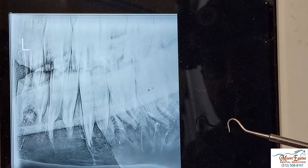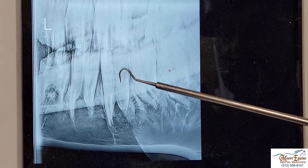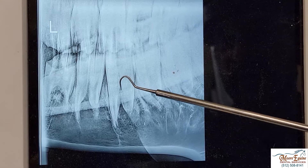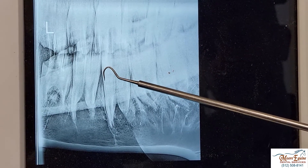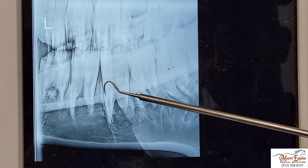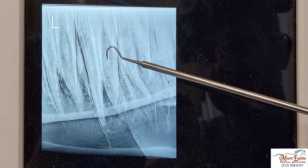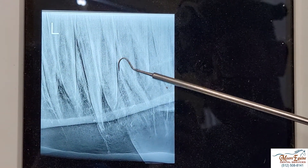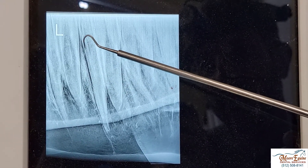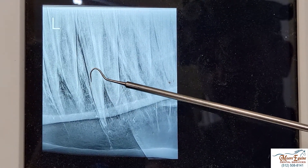Now we're going to look at the left side, and the tooth we're worried about is the number eight. This is the side the horse is not chewing on. But if we look, the periodontal space actually looks really nice and healthy on this tooth. And on another view of the left side, the periodontal area looks really healthy — maybe a little bit unhealthy up top, but it's not all the way down. So this is interesting.